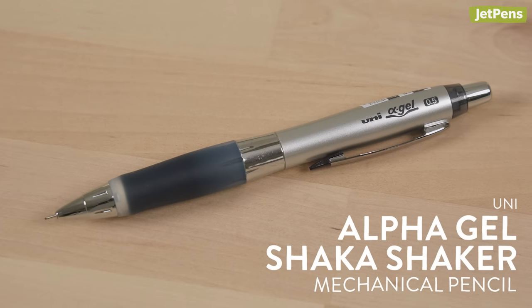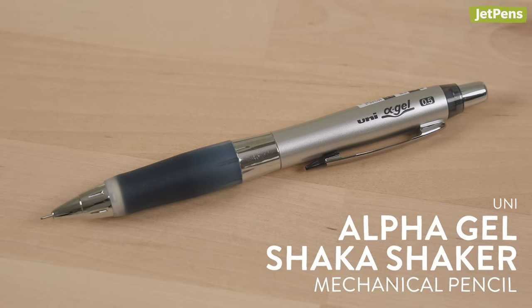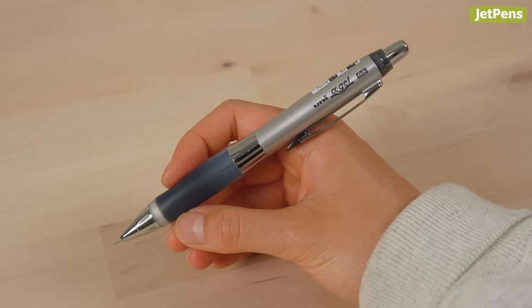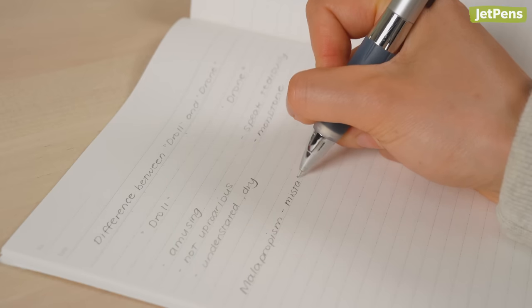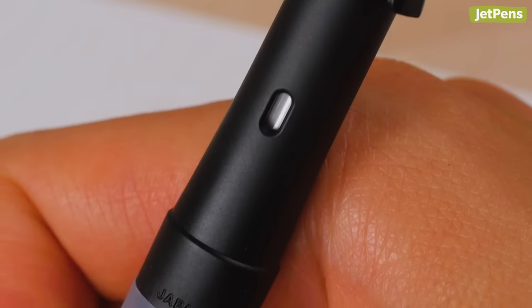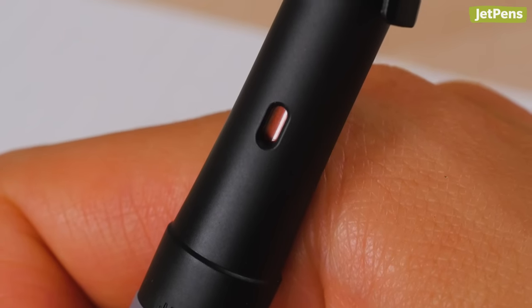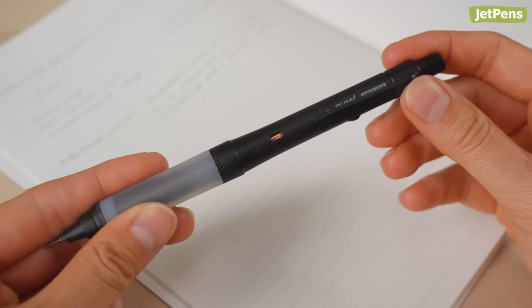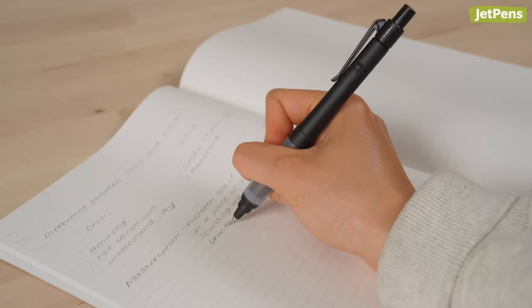The Uni Alpha Gel Shaka Shaker is actually such a throwback for me — it's what got me into stationery in the first place. Its ergonomic body and squishy grip section helps keep your hand from cramping during long writing sessions. Uni released the Alpha Gel Switch a few years ago, and it's such a cool upgrade to the standard Shaka Shaker. It uses the Kuru Toga's lead rotation mechanism, which makes sure the lead wears down evenly. You can also turn off the mechanism in case you want a more stable writing experience.